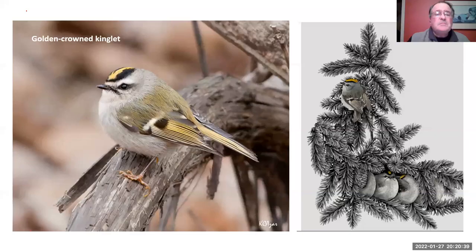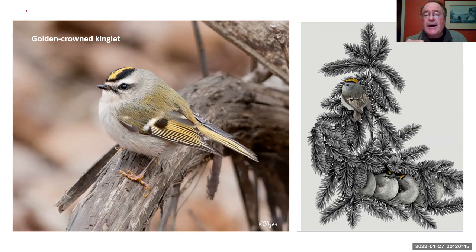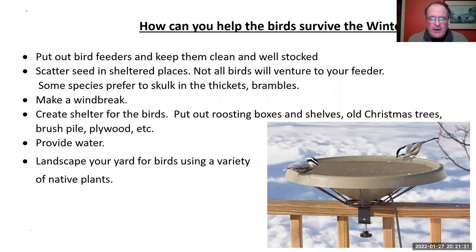Golden-crowned kinglets will huddle together — these birds are actually smaller than a chickadee, and this has been a good winter for them. If you walk to the town forest or Bear Meadow, I bet you'll come across one or two. How can you help birds survive the winter? Put out bird feeders and keep them clean and well stocked. Scatter seeds in sheltered places — under thickets, brambles, and along rock walls. Make a windbreak. Create shelter. Provide water. And landscape your yard for birds using a variety of native plants. The book by Doug Tallamy is an excellent resource for this.